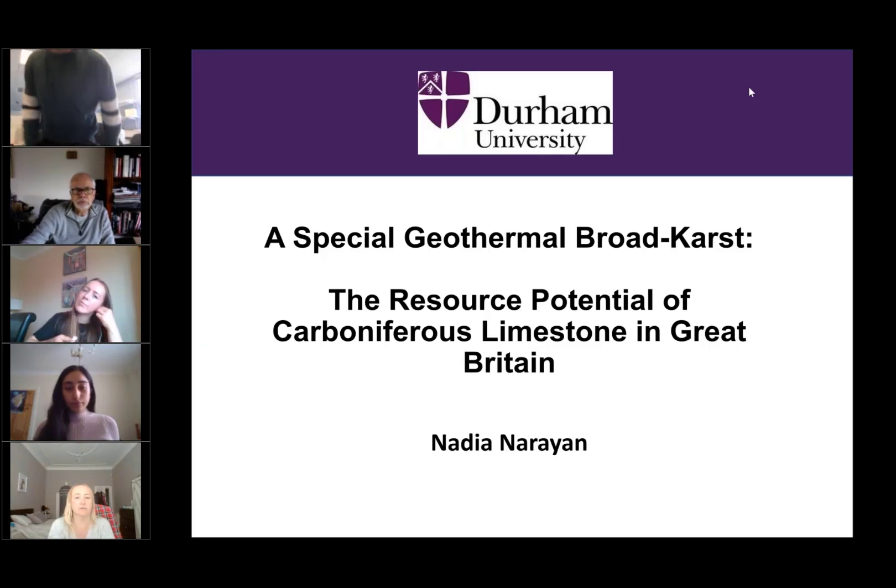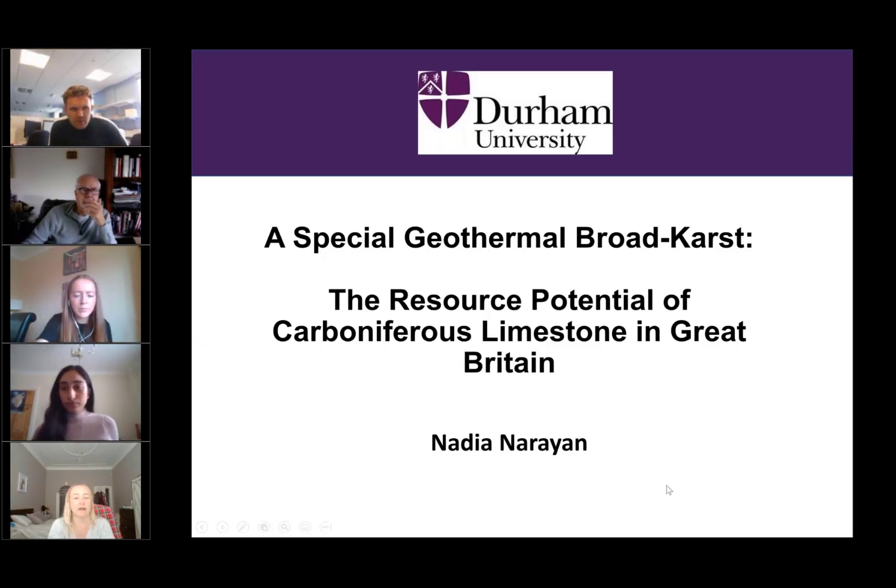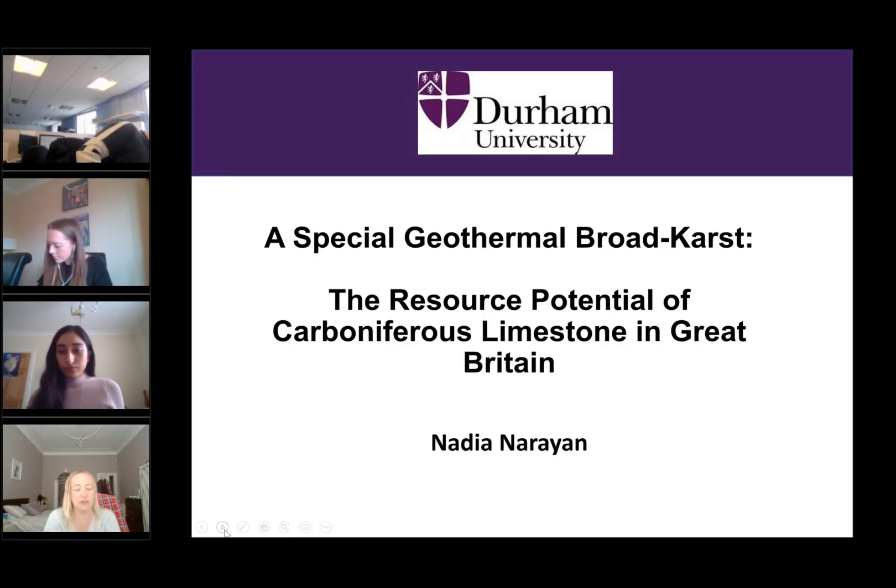Hello everyone and welcome to this month's Wing UK presentation. Thanks for joining us — there are plenty of you turning up, that's great. Just a few little bits of housekeeping as usual. For those of you not familiar with our presentations, we record them and share via our social media pages in the next week or so. If you could keep your microphones turned off to avoid background noise and interference on the recording, that would be appreciated.